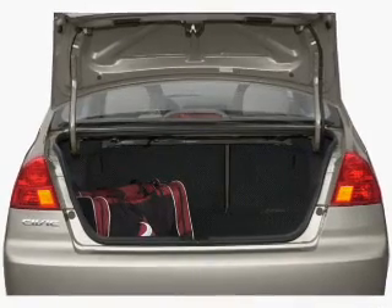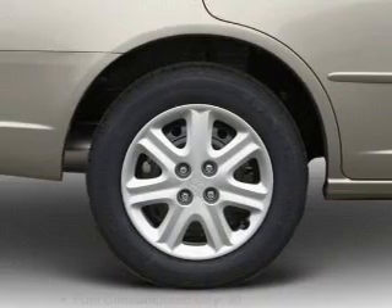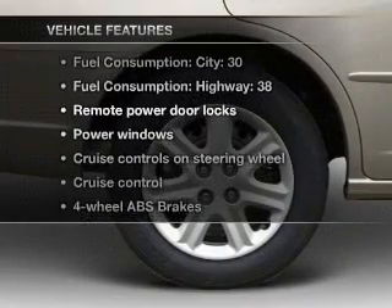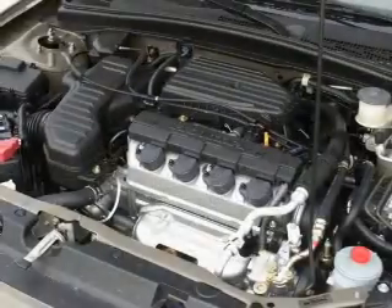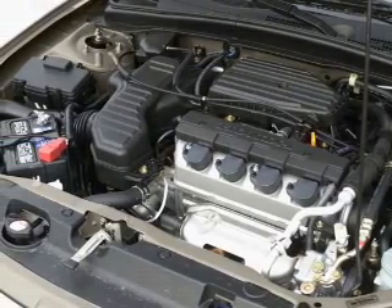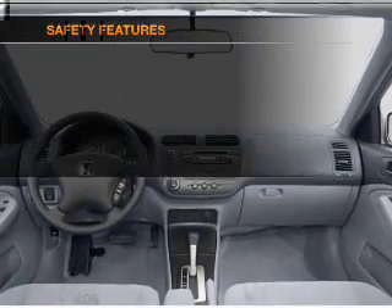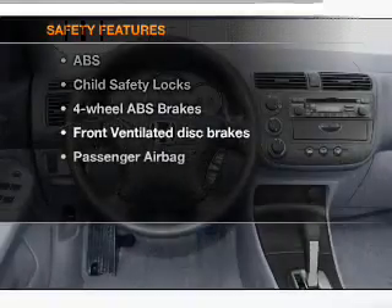The anti-lock braking system will help deliver you safely to your destination. Let the outside in with a power sunroof. Enjoy these notable features included in this vehicle: keyless entry, power door locks, power windows, cruise control, an AM/FM stereo with CD player, power mirrors, and power steering.